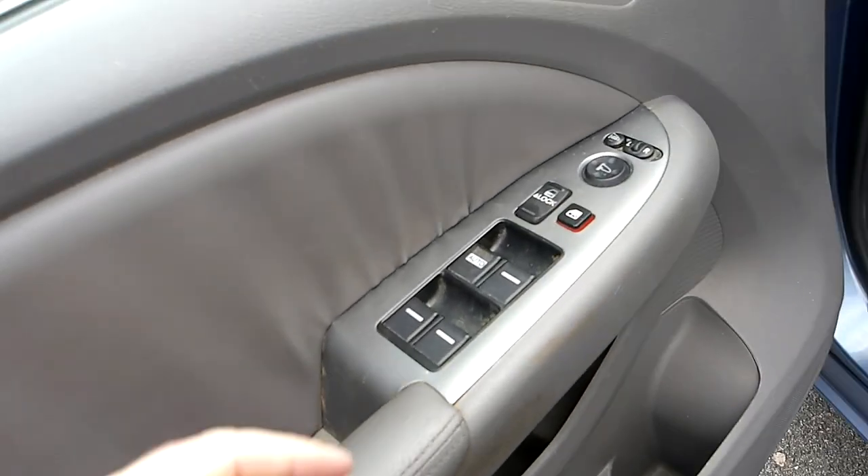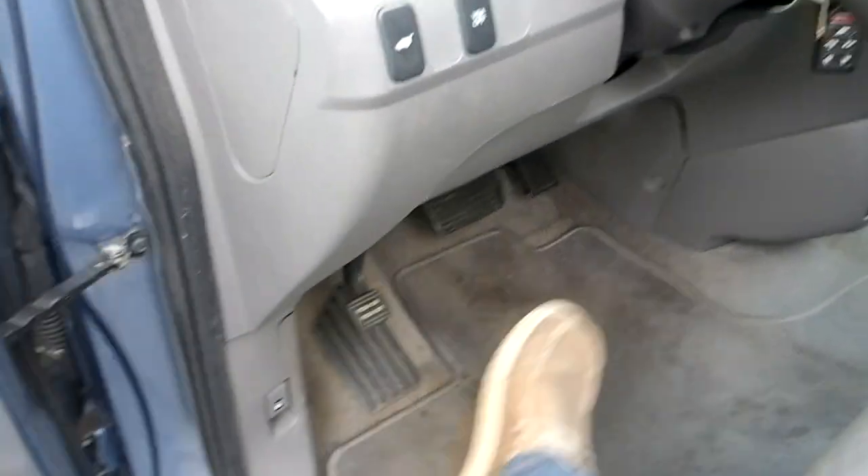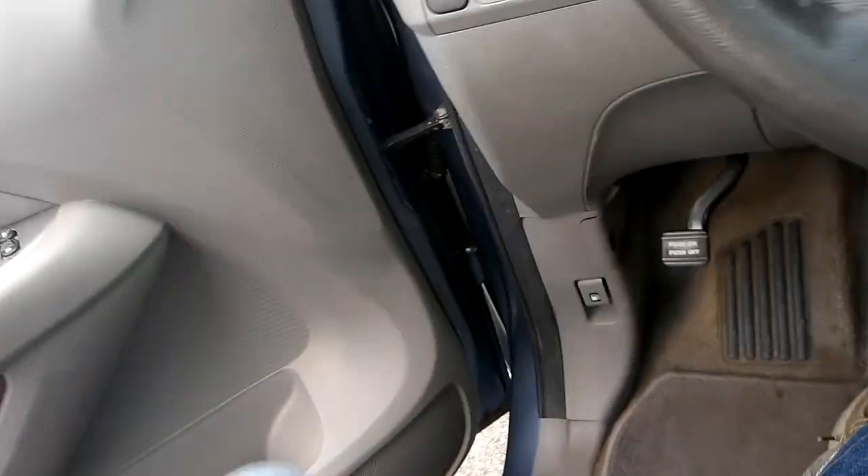Power windows, power mirror controls, and door locks are all handled here on the door panel. Power seats as well, and all of your buttons to open and close all of the doors are right here, easy and accessible by the driver.